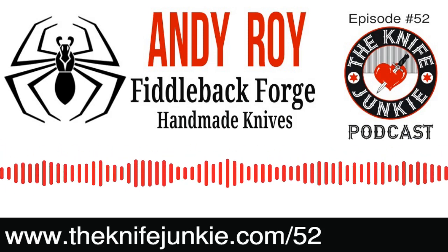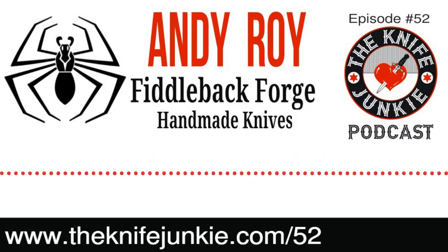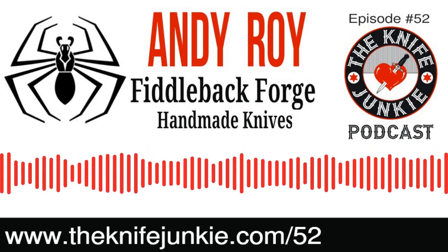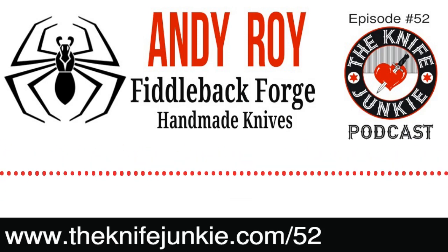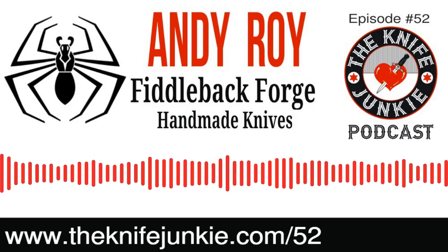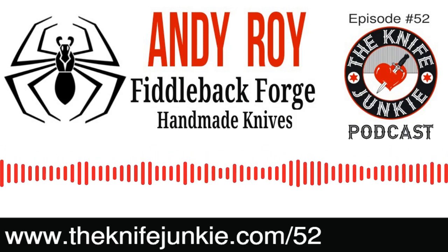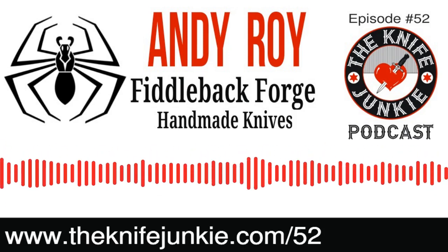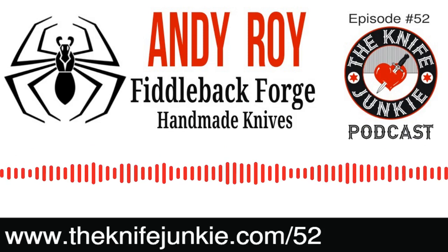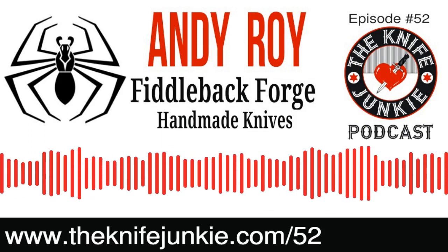The pictures of the knives show the scales — the rustic look — just beautiful. That's at fiddlebackforge.com. We'll have links to Andy's web page, Instagram, Pop's Knife Supply, and all that on the show notes at theknifejunkie.com/52. Before we head into the interview with Andy, I want to remind you that Knives 2020, the new 40th edition of the popular Knives book, is now out — over 800 full-color pictures, a gorgeous book. Find it at theknifejunkie.com/knives2020.